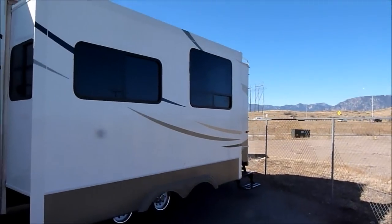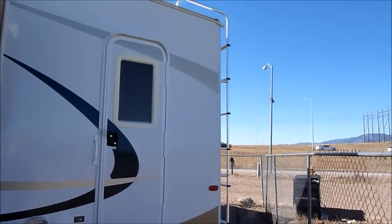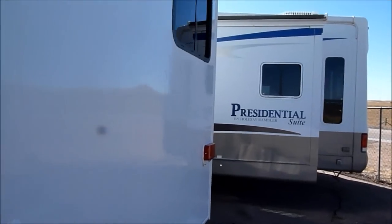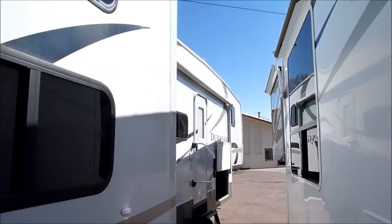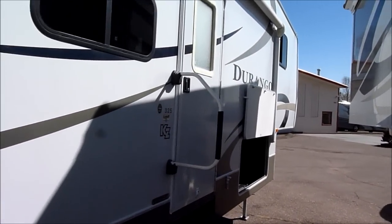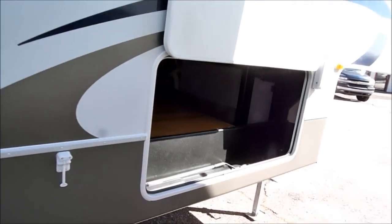Coming around towards the rear, it does have a back entry door — I'll show you what that's all about in just a second. There's a nice big rear ladder, and it does have three slides. It has great storage on this unit outside, and a power awning. You'll notice that big grab handle on the exterior door.